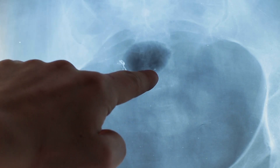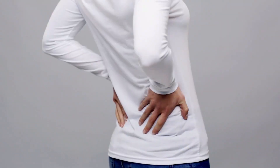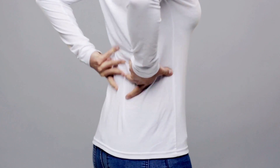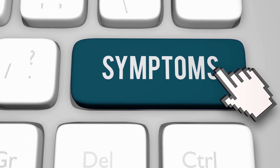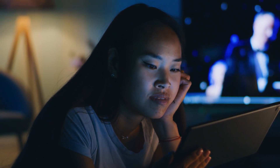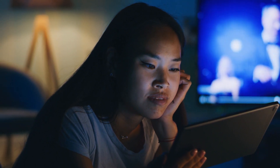If you or a loved one suspect that your kidneys need help, this video is a must-watch. Get to know the different signs and symptoms to look out for and what you can do to get help. Please don't wait until it's too late to learn the symptoms of kidney disease. This video will educate you on the early warning signs to look out for. Watch now and be proactive in protecting your kidneys' health.